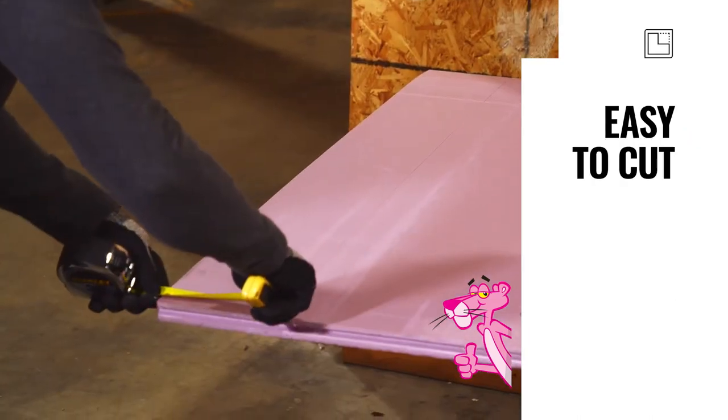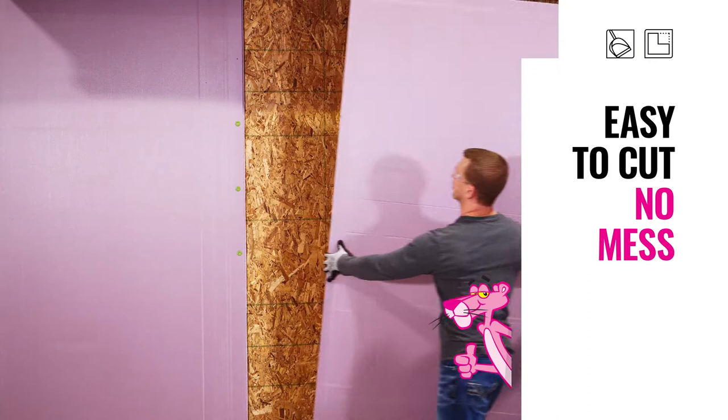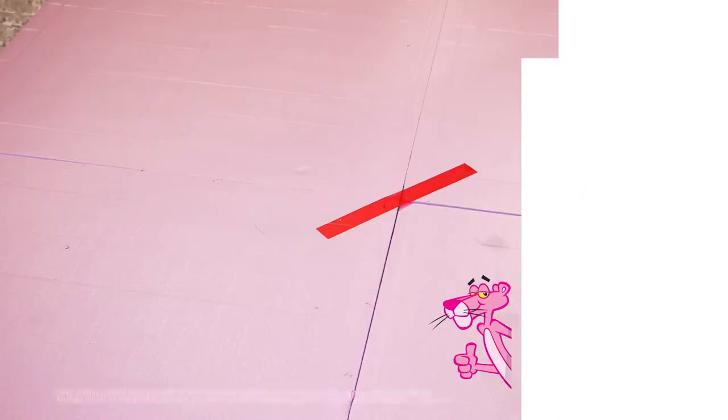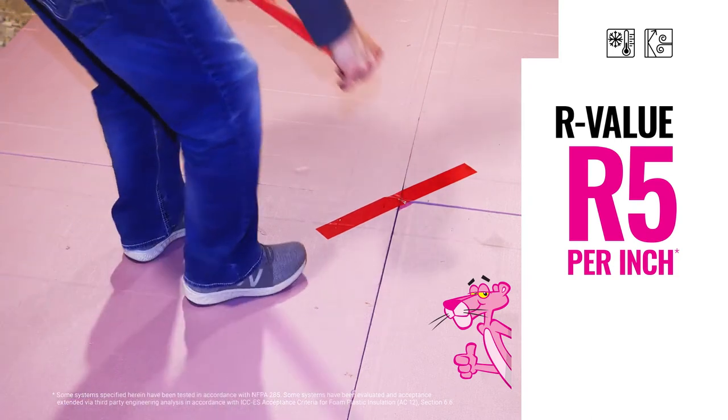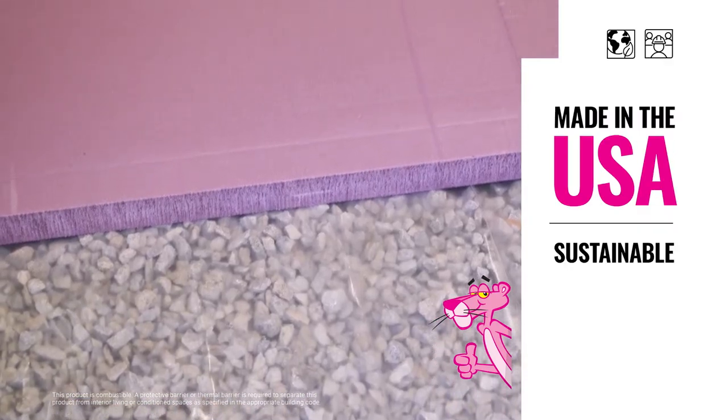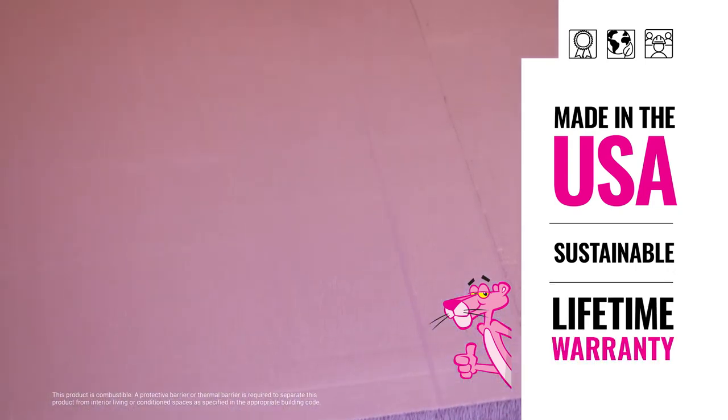Foamular XPS is easy to cut and doesn't leave a mess. It's lightweight, durable and flexible, and simple to install. It maintains its integrity and provides a stable and consistent R-value. It's made in the USA, sustainable, and backed by the industry's only lifetime limited warranty.